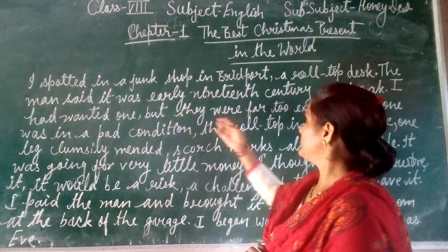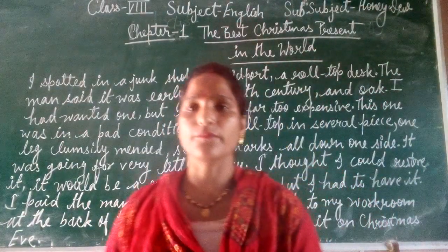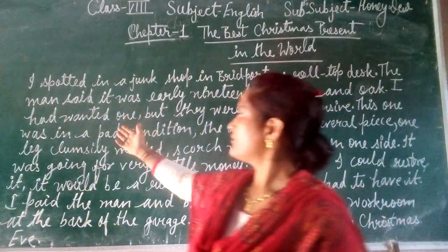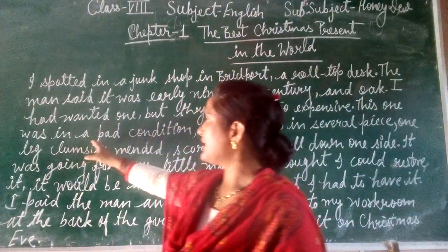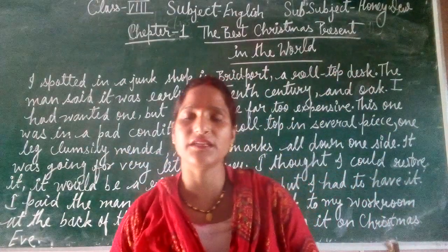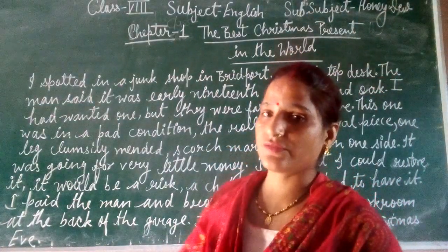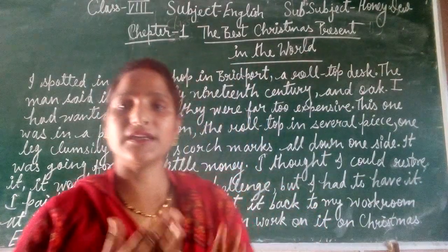But they were far too expensive. This one, however, was in a bad condition — in a very bad state. The roll top desk was in several pieces, in very different parts.